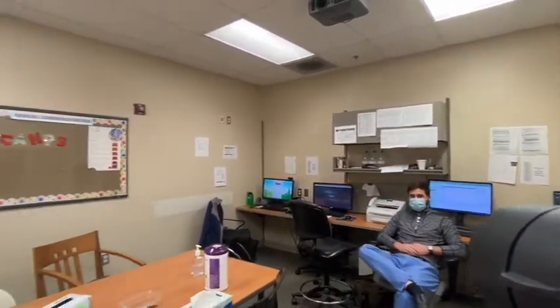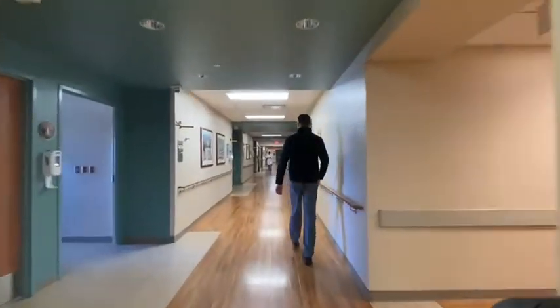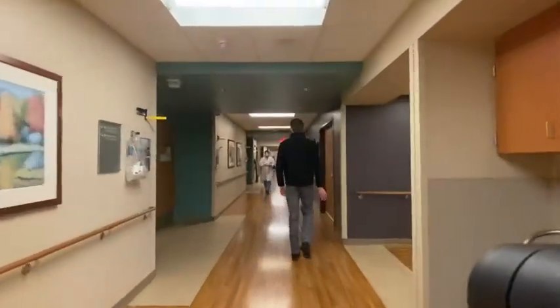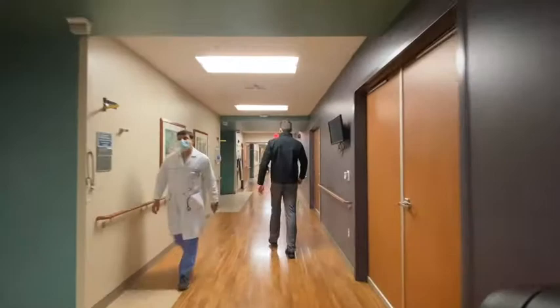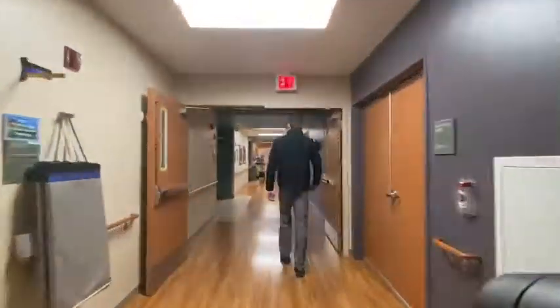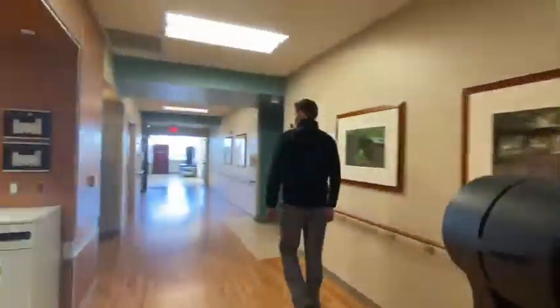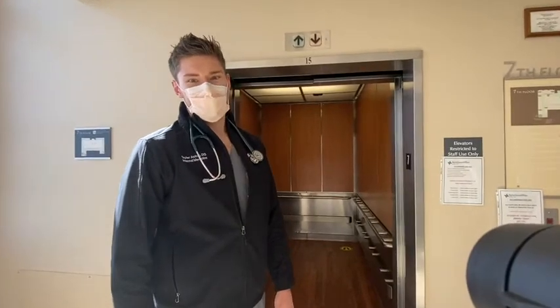This is a pretty typical example of a team room. Per team there's usually an upper-level resident accompanied by two interns, and this is a pretty good example of what these rooms look like — some computers and workspaces. Now we're going to head down to Four South to look at the D team room.